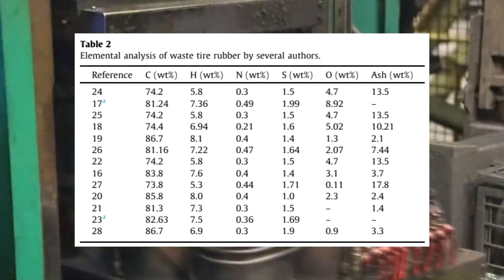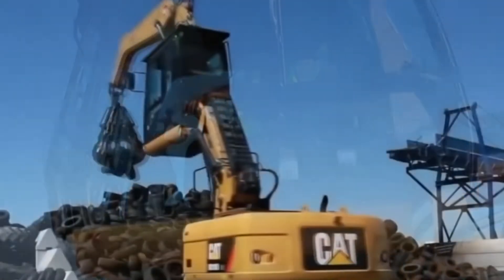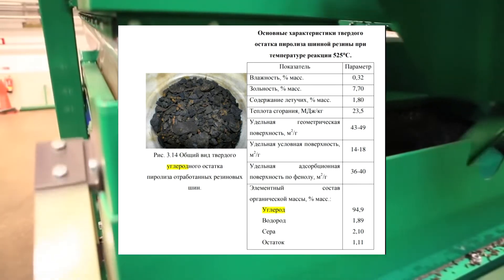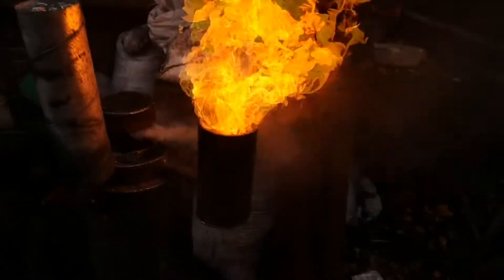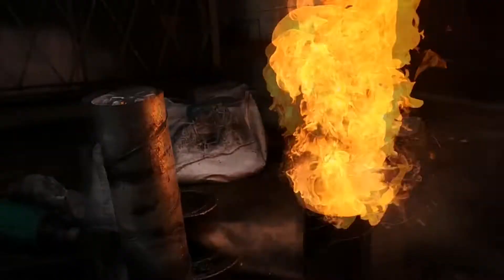Different authors have made chemical analyses of tires and obtained different data, which can be seen in Table 2. Turning tires or tire carbon into pure gas is a good solution for countries with no or expensive wood chips, especially since 1 kg of such carbon equals 2.3 kg of wood in terms of caloric value.